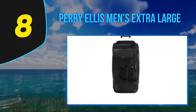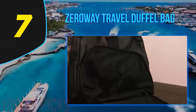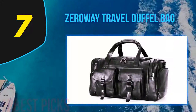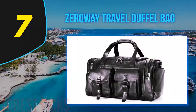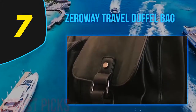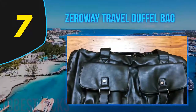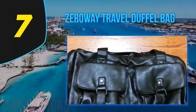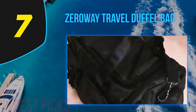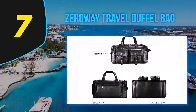Coming in at number seven: the Zero Weight Travel Duffel Bag. Need a bag that looks professional and is also functional? The Zero Weight Travel Duffel features multiple compartments, top-grade leather, and a special metal lock. It includes a laptop compartment so your workstation won't get scratched during travel, a keychain so you never lose your keys, and a separate shoe compartment so you never risk soiling your clothes. In short, it was made to be a reliable and sturdy companion on your travels.